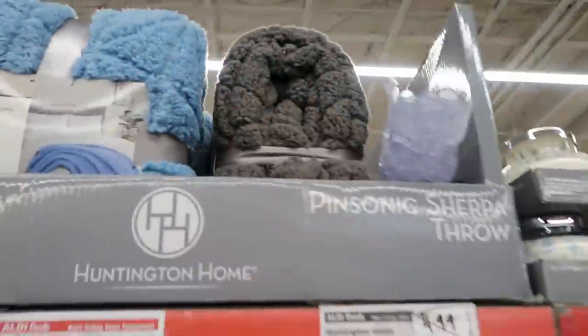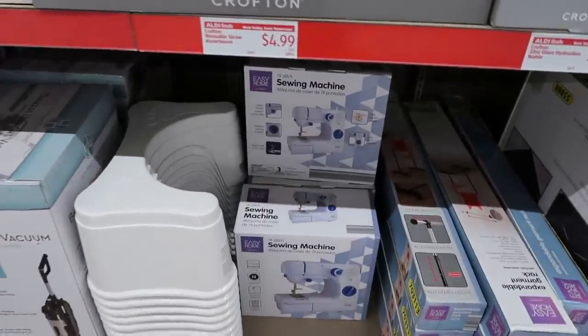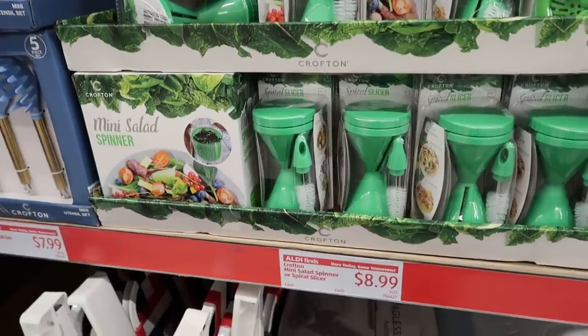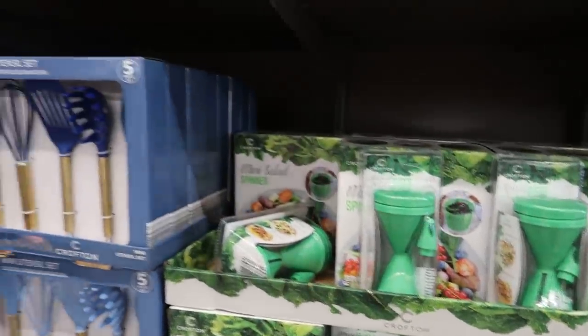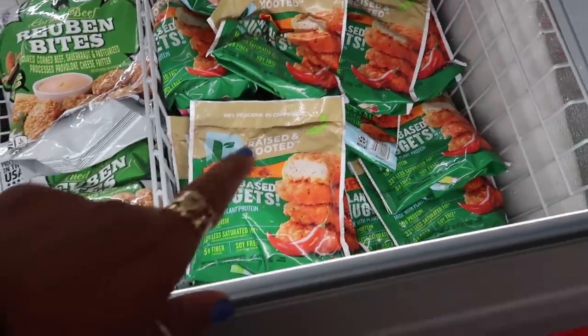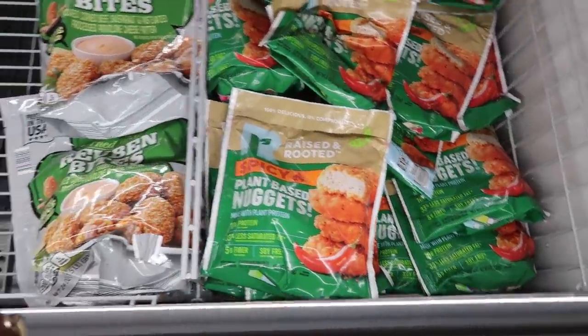They have a sewing machine down there for $60, and a mini salad spinner is $8.99. Spicy plant-based nuggets are $3.99 — they look so good right now.